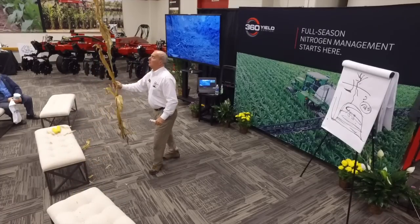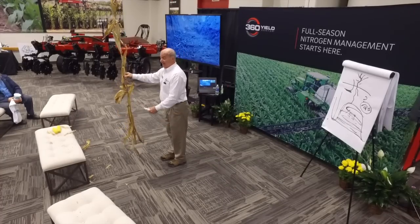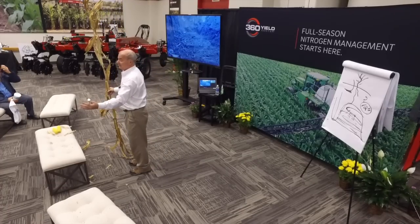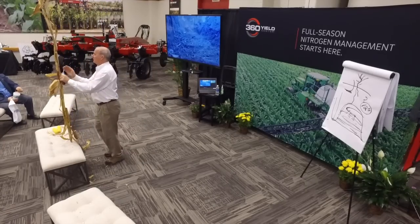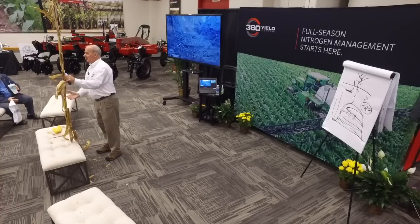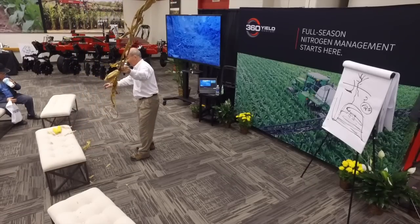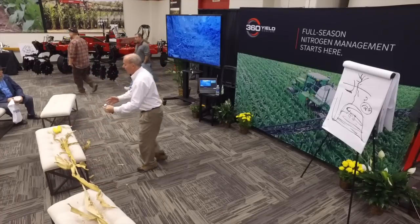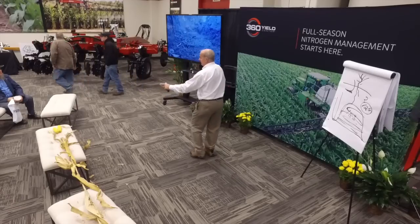How deep do roots go in a cornfield? Roots go as deep as corn is tall — if the plant is 10 feet tall, we'd have roots 10 feet deep. Roots go out as far as the leaves go sideways. Each corn plant in your field puts on 3,000 miles of roots in its lifetime — pulling up nutrients from the soil environment to produce a quality ear.